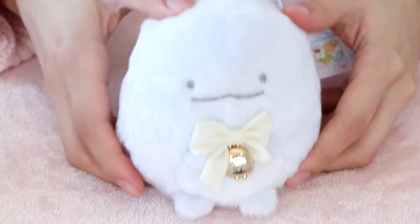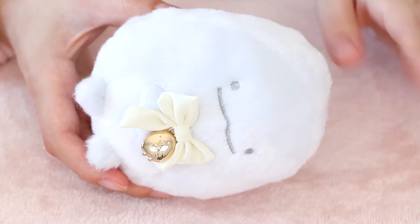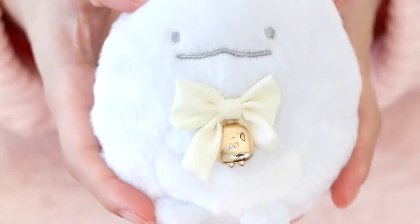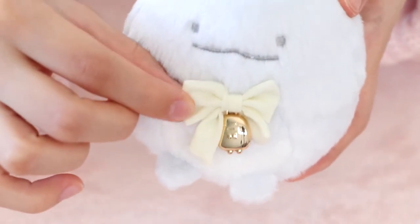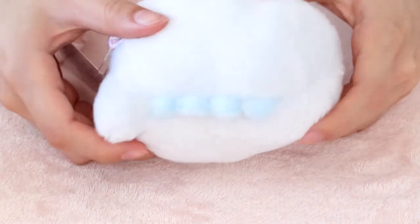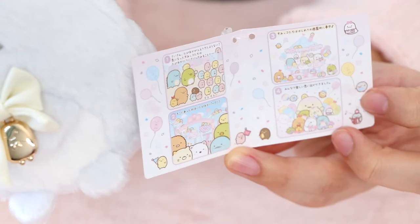Last for the Sumikkogurashi plushies, I have this Tokage from the series called Tapioca Park, which I have a lot of other items from. This one is a fluffy plushie. It also has a cute, dainty little charm — this is a tapioca ball right here, and a cute little mint ball. I just love this plushie so much. It's so fluffy and chubby. Look at its cute little paws right here. Here is the back — it's really, really soft. And on the inside of the tag, there's a little story. It's really cute.